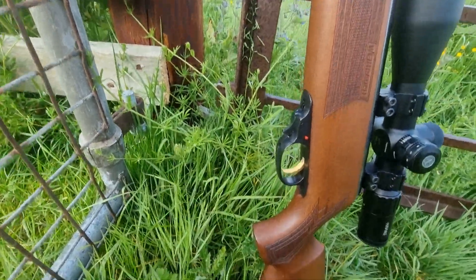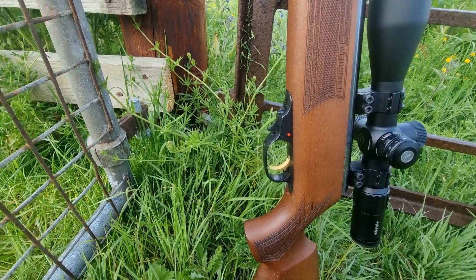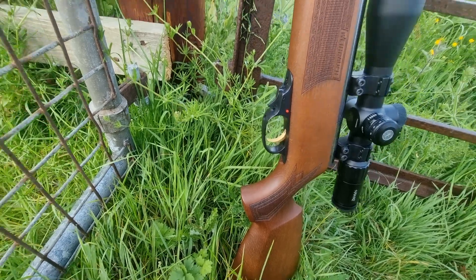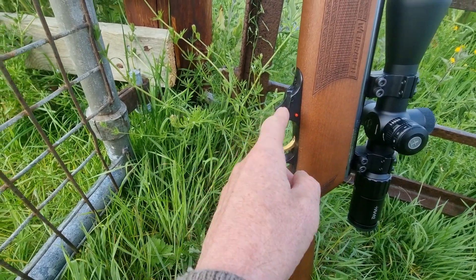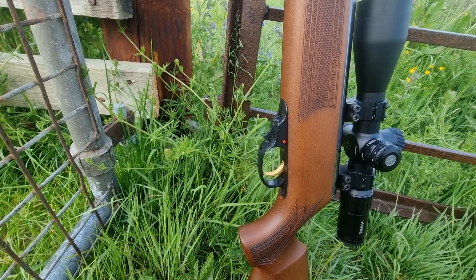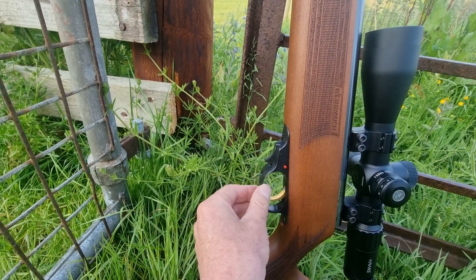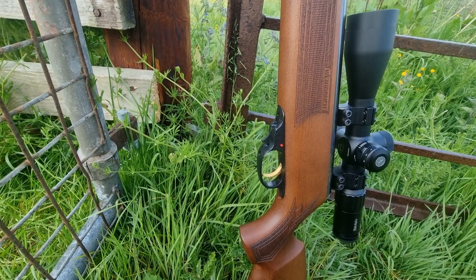The trigger unit — I was a bit wary about it not being a Rekord unit, but I've got to say, this unit is really good. I reckon it's probably the equal of the Rekord. And despite looking a bit ugly — which it does — this resettable safety catch is a great idea, especially on a gas ram that you can leave cocked for a long time, unlike a springer. It looks ugly, but it's really functional — works every time. It's a nice bit of kit.